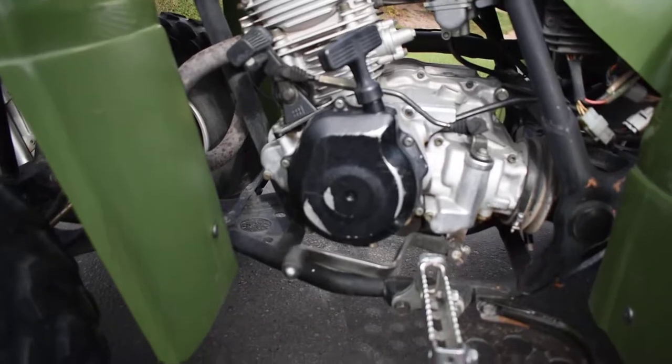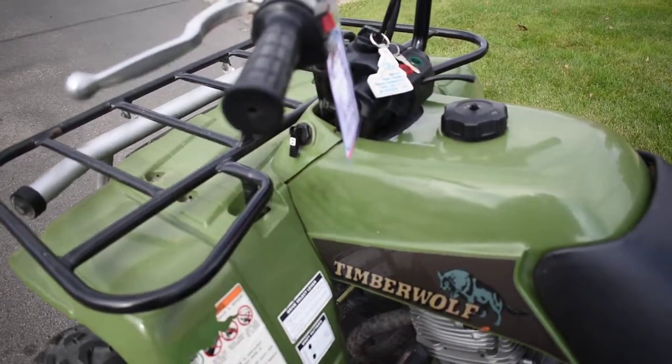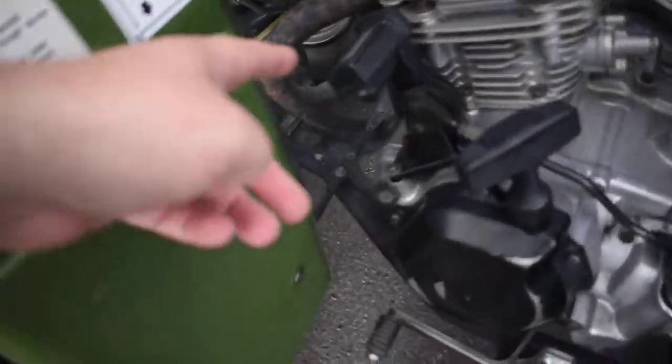250cc carbureted single cylinder. It's got a semi-automatic transmission so you can still shift through the gears with the foot lever, but there is no clutch. It does have electric start and it's got the backup pull start as well. It's also got reverse.